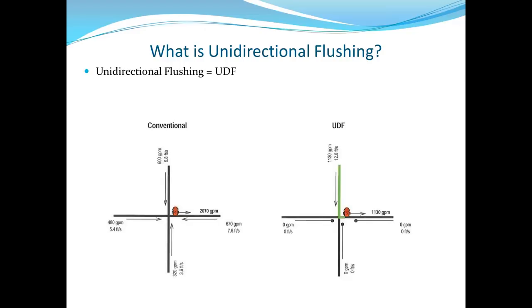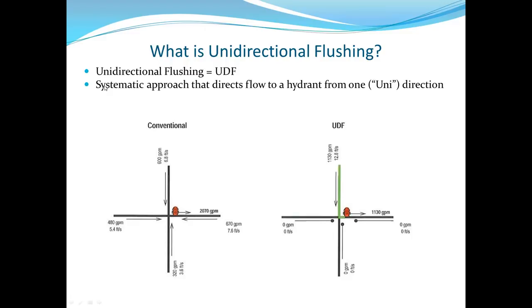For those unfamiliar with unidirectional flushing — or UDF — it's a systematic approach to change the flow pattern. Normally if you open a hydrant, you're pulling from four directions. For UDF, you close three valves to create dead ends and pull from just one direction when you open that hydrant, hence the term 'uni' — one direction. That results in much higher flushing velocities through the water main.